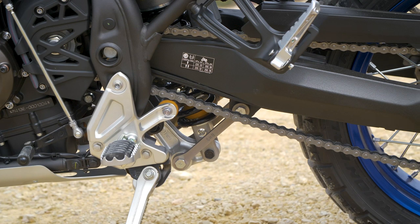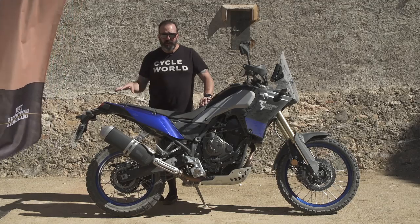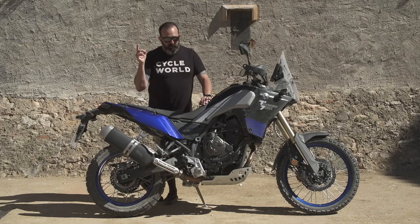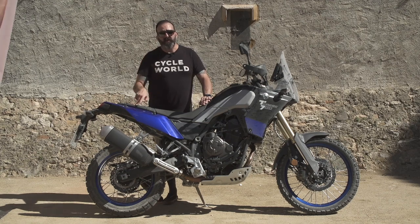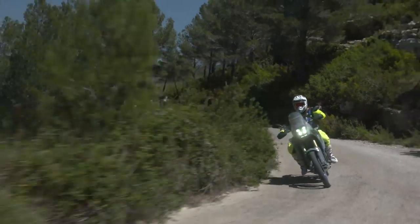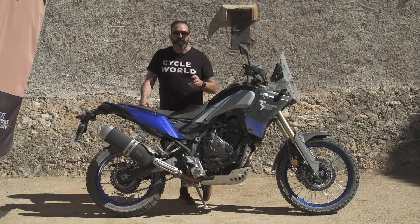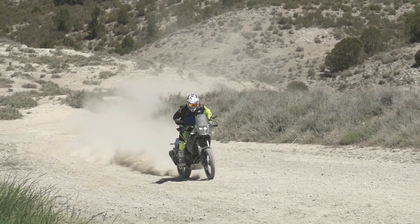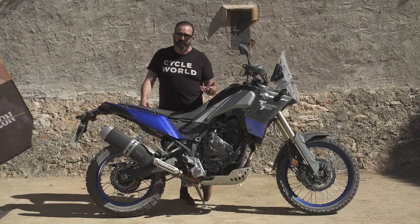Regarding final gearing, it's a little different on this bike — a 15/46 where the street bikes are like a 16/42 or 43. That much lower gearing gives it a real spunky kick out of corners and it's really fun. One thing that's also similar to those bikes is there is no traction control and no ride modes — no electronic help on this engine whatsoever. But the engine itself is torquey, tractable, and fun to ride. It's got a really good clutch; you can feel what the rear tire is doing and modulate the power really well.